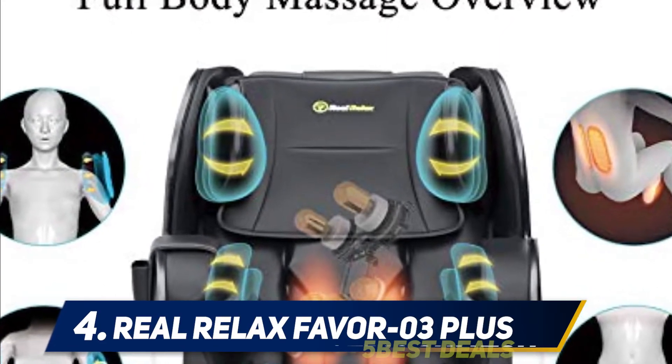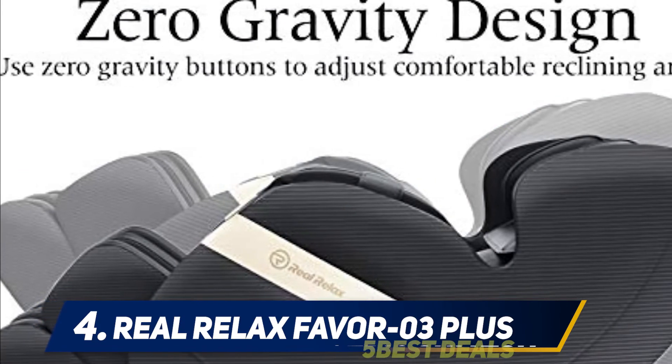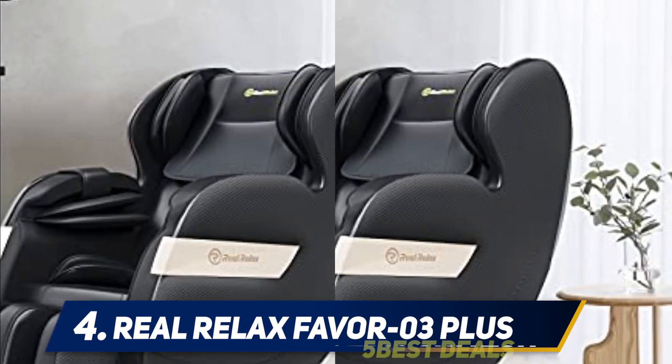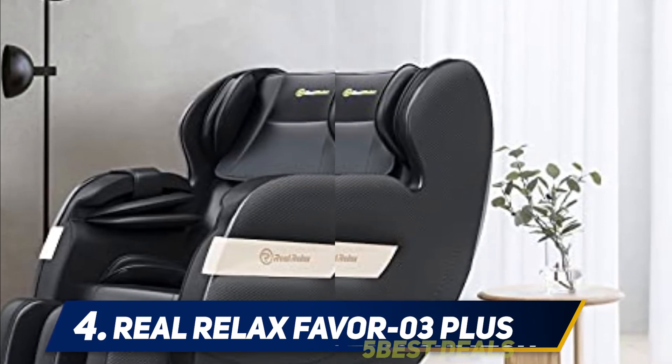At number 4: the Real Relax Favor-03 Plus. A lot of the massage chairs on this list have been in the game for a while — Real Relax is a relative newcomer to the scene, releasing their first chair in 2015. However, in that time they have released several models that seriously compete in the massage chair market.